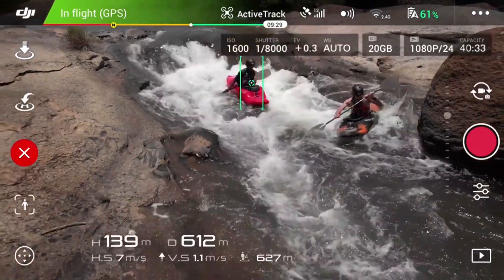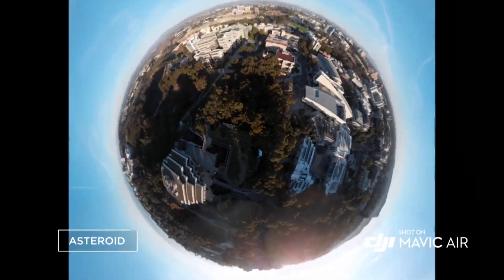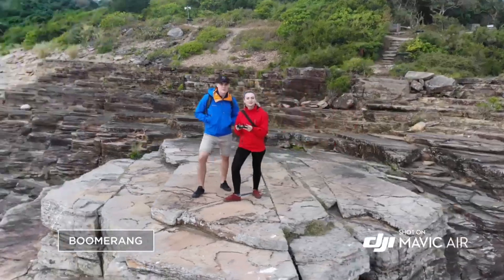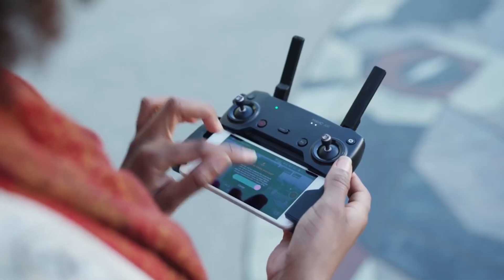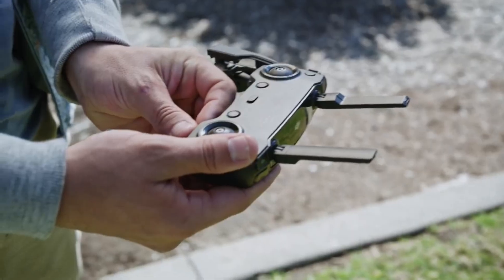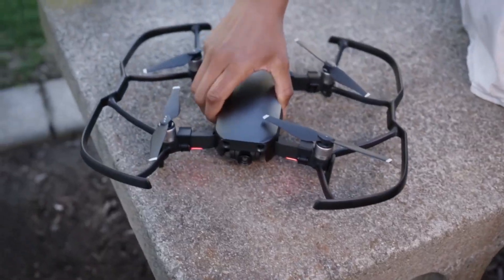ActiveTrack now allows multiple object detection, which means more flexibility for object tracking. Quick-shot modes like Asteroid and Boomerang get you professional camera moves automatically. The controller is as sleek and compact as the Mavic Air itself, with removable sticks that tuck right inside for an ultra-low profile. Proclaim your individuality with multiple color options and a full suite of accessories.